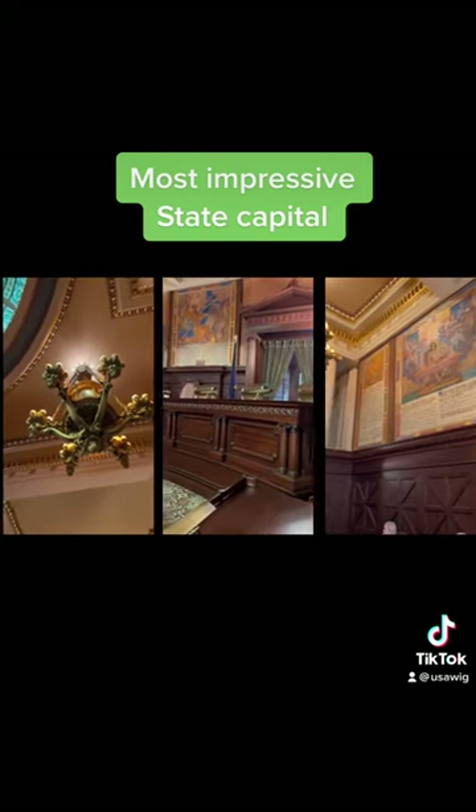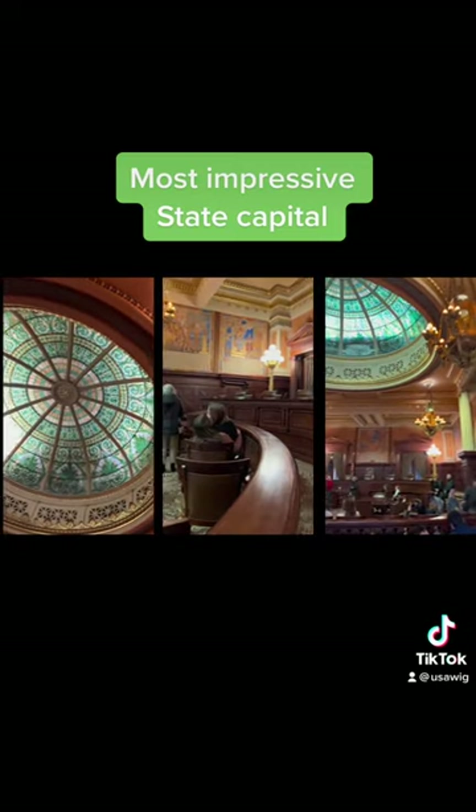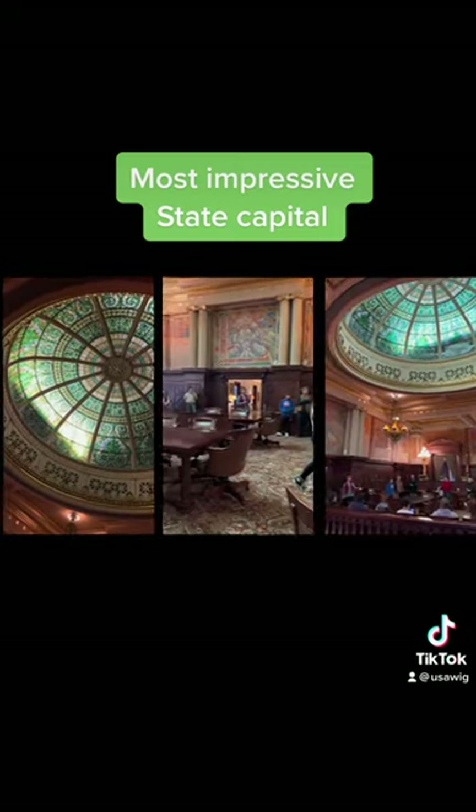The Supreme Courtroom, which is said to be the most beautiful in the nation, has a unique stained-glass dome and chandeliers that each contain a small statue inside.